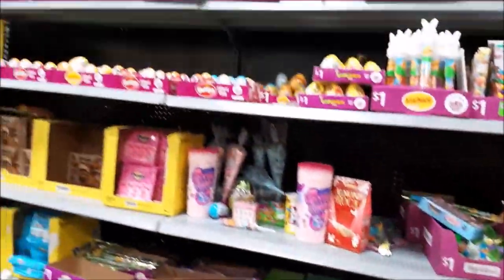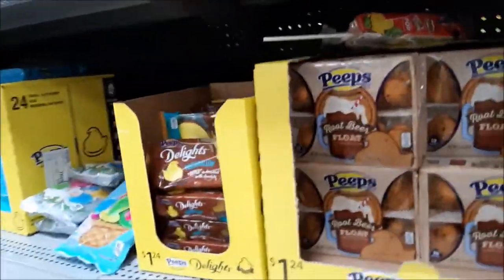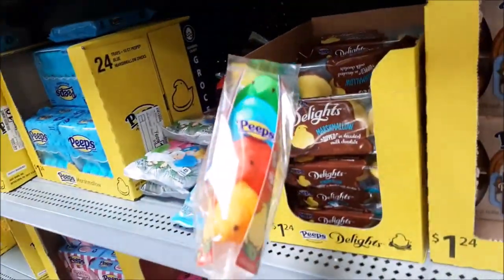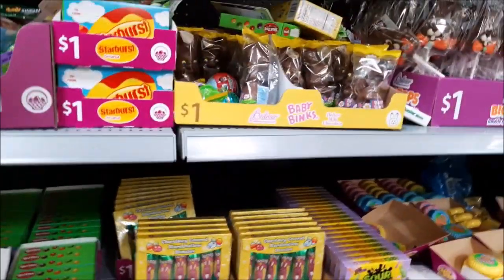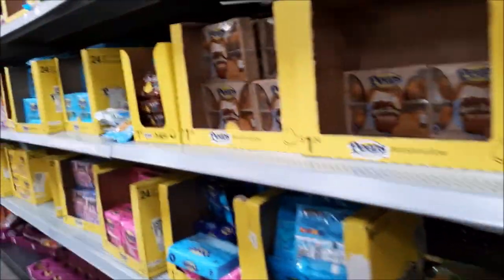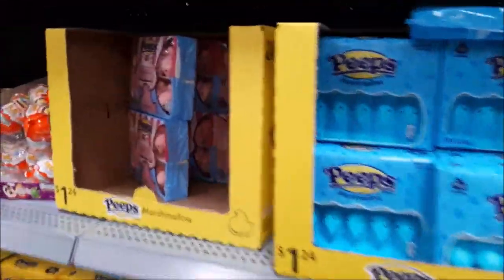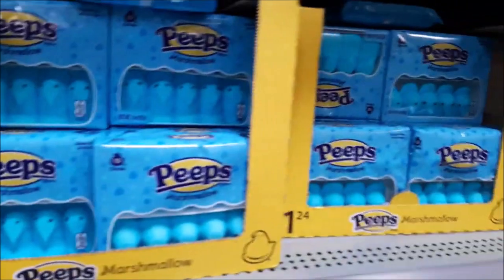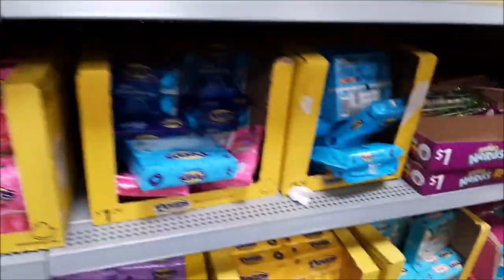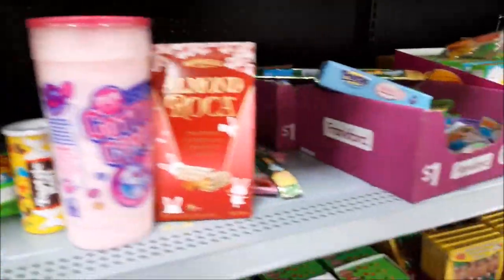Easter candies and chocolates. This one's good — it's cotton candy here, watermelon, some original, some new flavors — so many different tastes here.